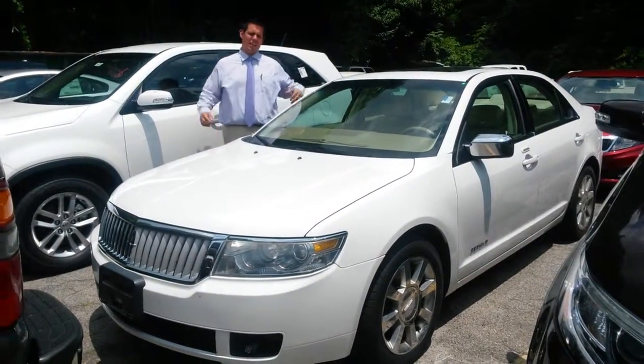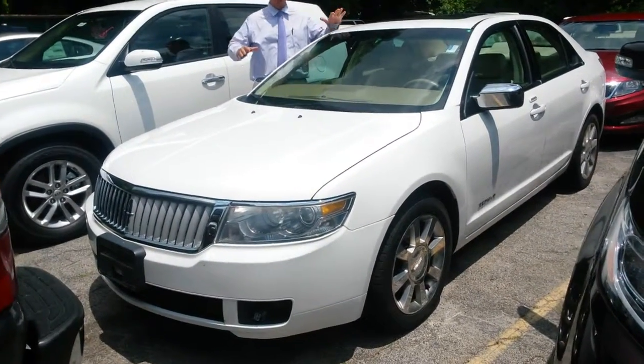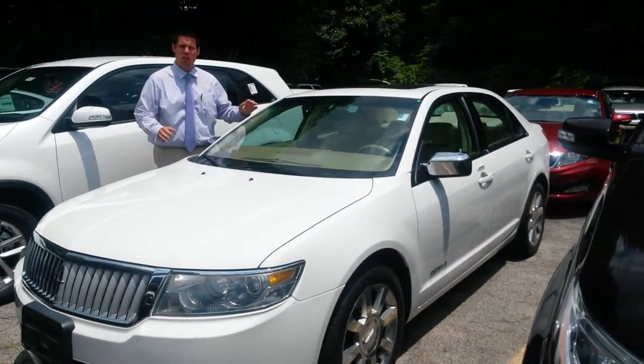Hey, good afternoon, this is Sean down at Bob King Kia, and here's the Lincoln Zephyr we have in stock. It's a really clean car, leather inside, it's a beautiful shape.